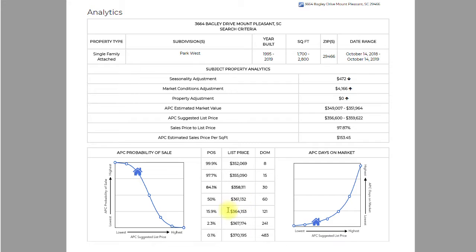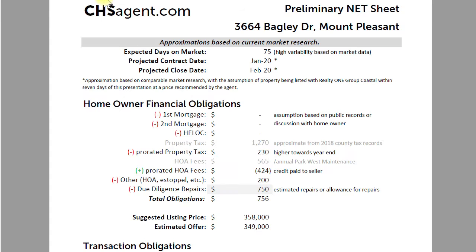This chart basically shows likelihood — if you wanted to shoot for the pie-in-the-sky number and list higher, this tells you the probability of achieving a sale at those higher prices. Even just going up a couple thousand dollars from $355,000 to $358,000 to $361,000, there is a dramatic drop-off in the probability of getting a sale, as well as estimated days on market beginning to exponentially shoot higher. So all these numbers assume you want to achieve the best value in the most reasonable time frame.